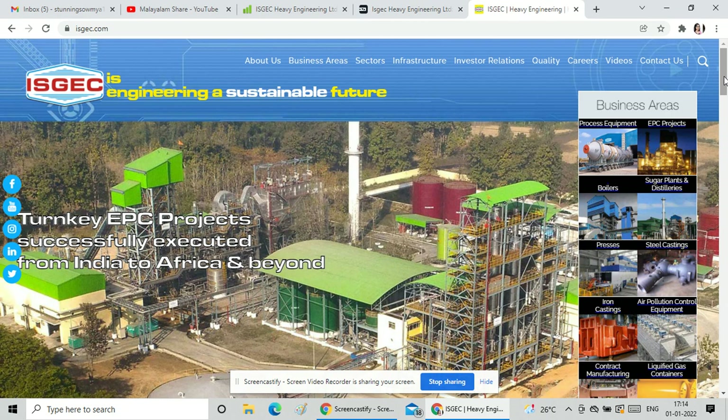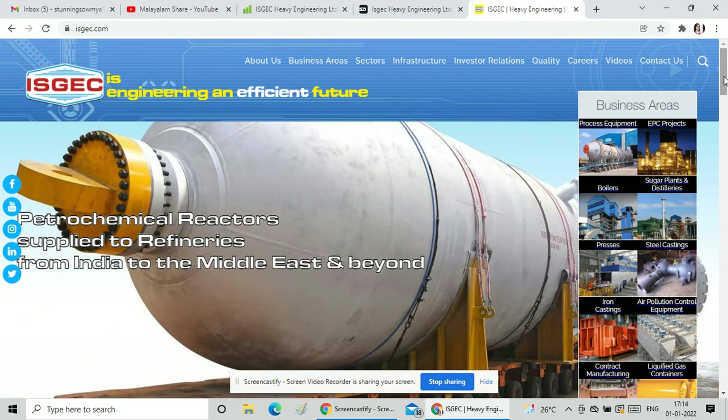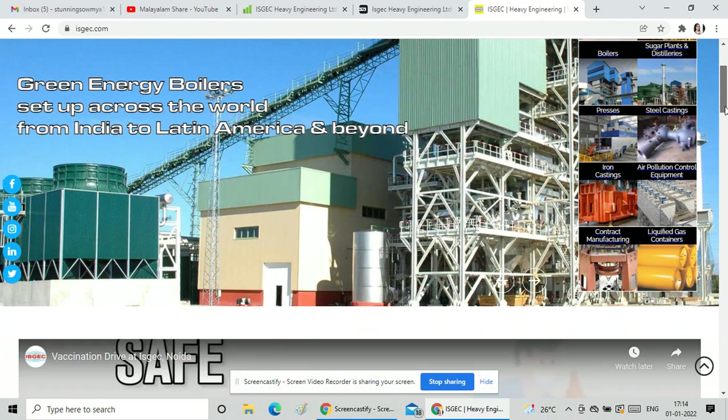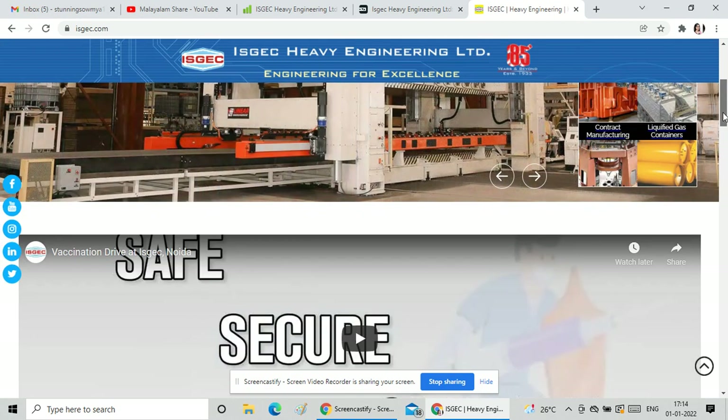The company's product range includes Boilers, Sugar Plant Distillery, Steel Casting, Iron Casting, Air Pollution Control Equipment, Liquified Gas Control, and Contract Manufacturing — all of which are in great demand in this sector.